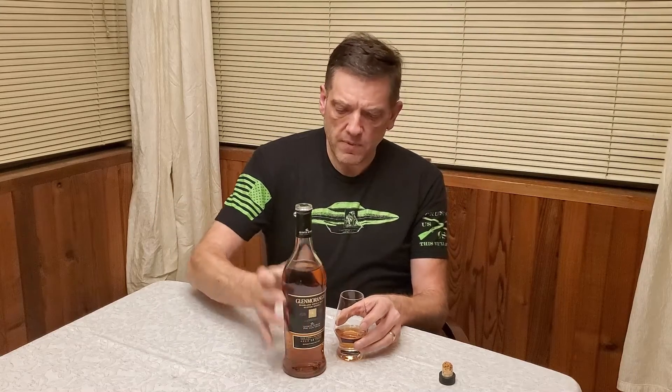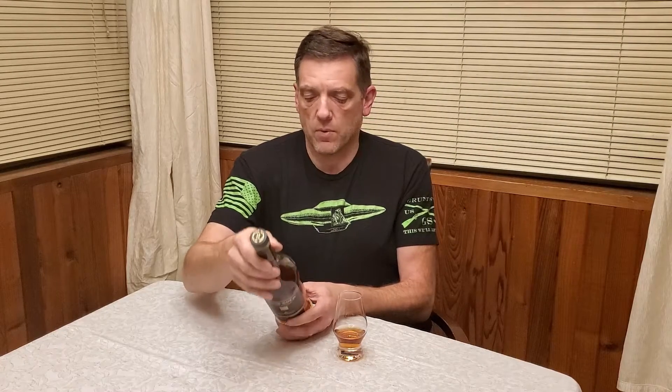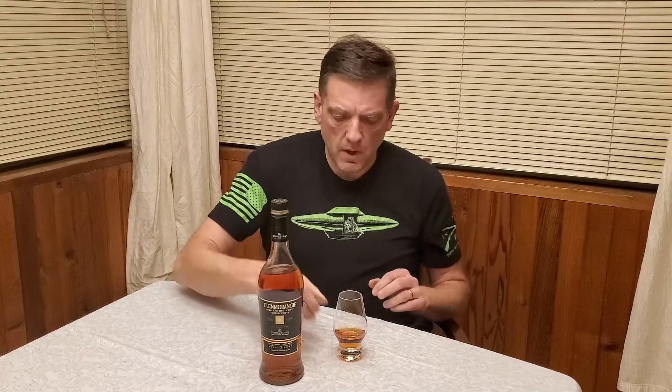Let me read what's on the back of the bottle — this is how the name Quinta Ruban came about. The Quintas, or wine estates of Portugal, provide the ruby port casks for this velvety textured Glenmorangie. Ruban is the Gaelic for ruby. This comes in at 46% alcohol by volume — basically 92 proof. A lot of scotches imported into the United States come in at either 43 or 46%, though you'll see a few at 40%.